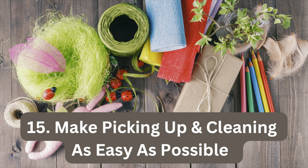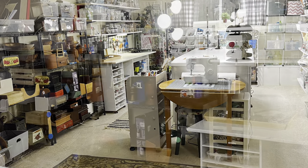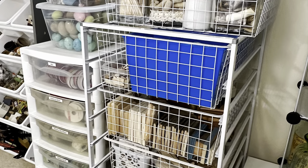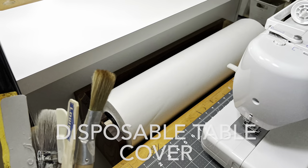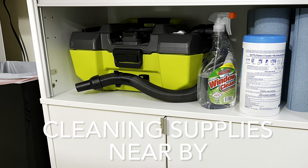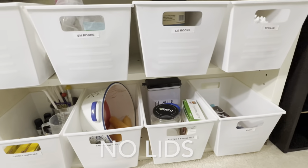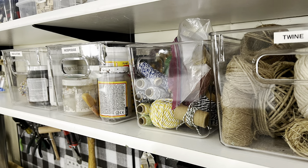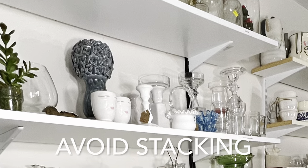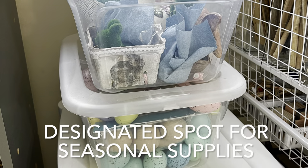Once you have all of your stuff organized, the success of your systems will be tested in the days to come. If you can't stay organized, that means you need to create different systems that work for you. For me, that means using disposable paper on my craft table to keep the surface clean, keeping cleaning supplies nearby, avoiding tubs with lids, and avoiding stacking things on top of one another. I also like to leave some open available space for extra seasonal items.